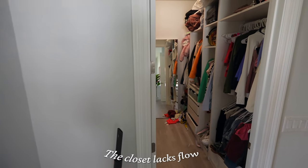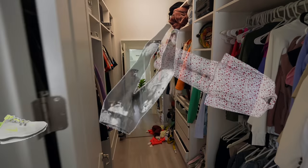Currently the closet lacks flow. My PJs, workout clothes, and everyday clothes are all mixed into one, and my sports bras are everywhere. It's an absolute mess.